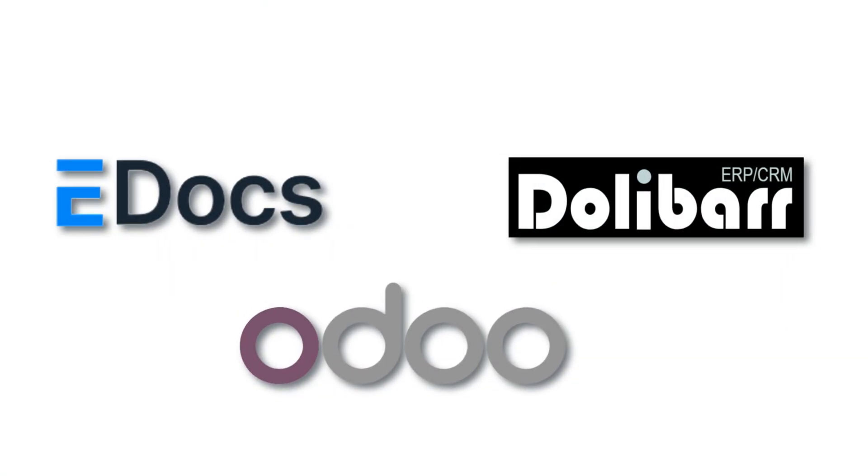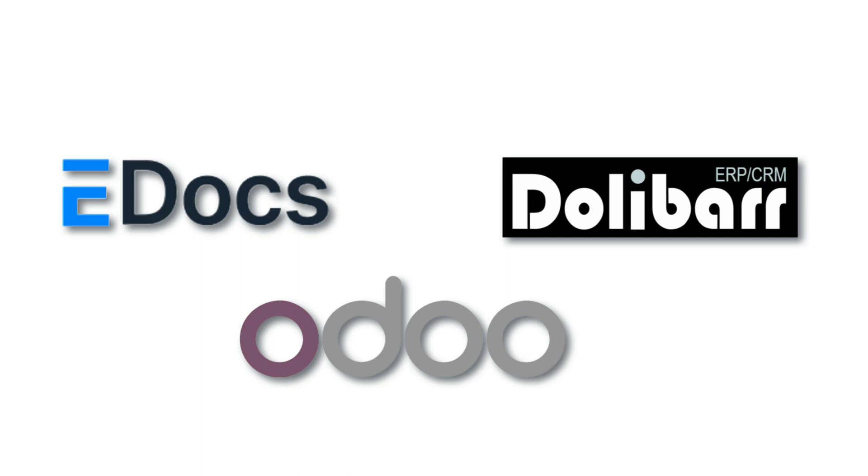So which one fits your business best? ERPNext, Odoo or Dolibarr? Each offers powerful features, zero cost and big potential. Explore your options, test them out and start running your business smarter.